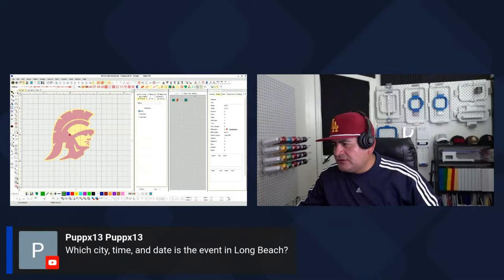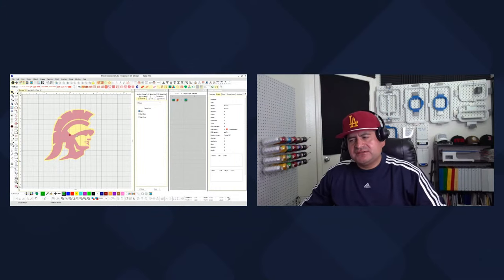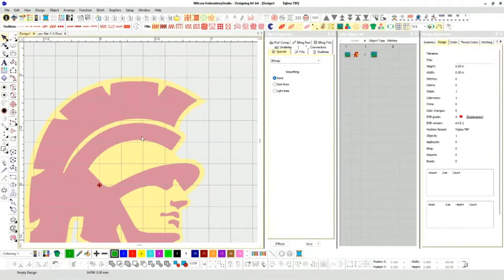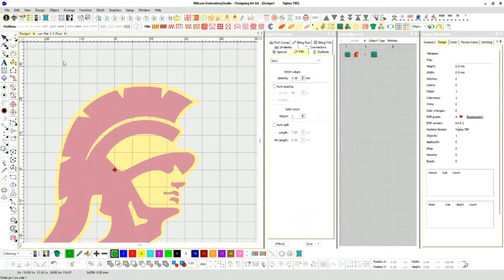Let me answer some questions. The Impressions Show city, time, and date — you can Google 'Impressions Long Beach.' I'll be there around the 20th at the Long Beach Convention Center. Sorry about the computer freezing. What we want to do is look at our maximum heights — when we're talking about thread, these are satin stitches right here.